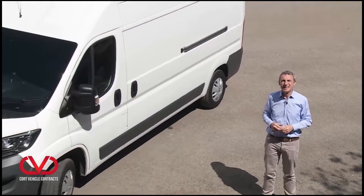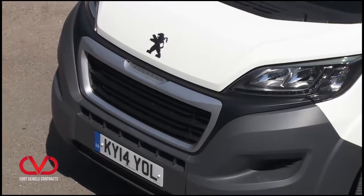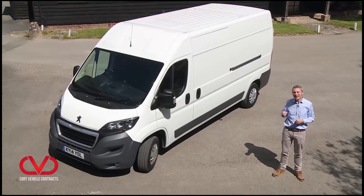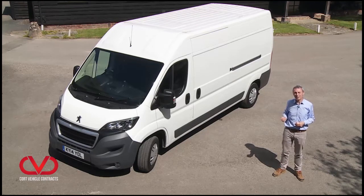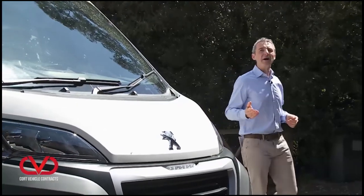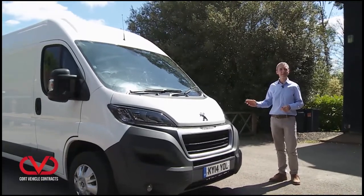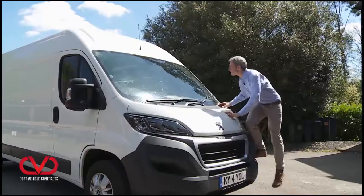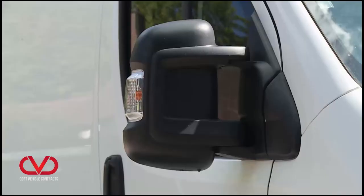The days when panel vans were nondescript clones of one another are thankfully behind us, and the Boxer's stubby frontage is certainly distinctive. The headlights and front grille have been restyled in this improved model to create what the brand hopes is an expressive, feline and technological look inspired by the current range of Peugeot cars. The stylized headlamps include daytime running lights and can be ordered with optional LED strips for extra overtaking presence. Further down sits a wide grille surrounded by a metallic grey finisher. The prominent three-piece bumper thoughtfully incorporates a couple of steps so that the driver can easily climb up and clean the windscreen, and those sleek headlamps are positioned high up out of harm's way.